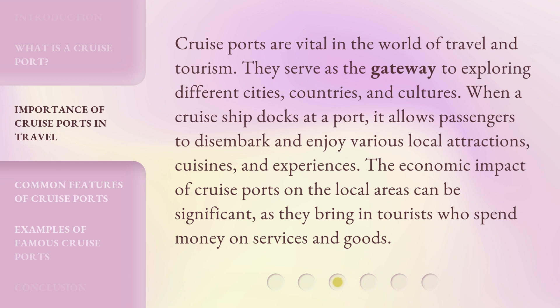When a cruise ship docks at a port, it allows passengers to disembark and enjoy various local attractions, cuisines, and experiences. The economic impact of cruise ports on the local areas can be significant, as they bring in tourists who spend money on services and goods.